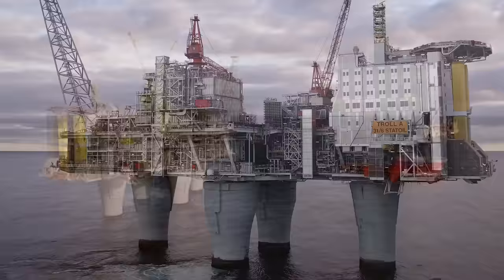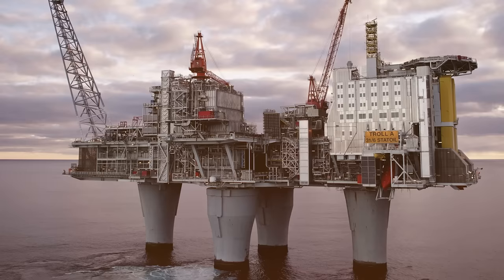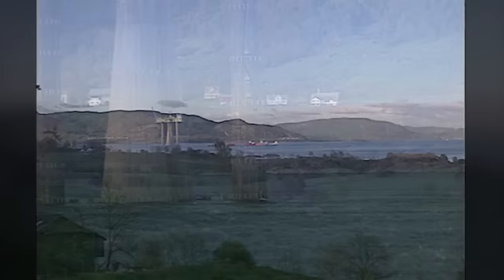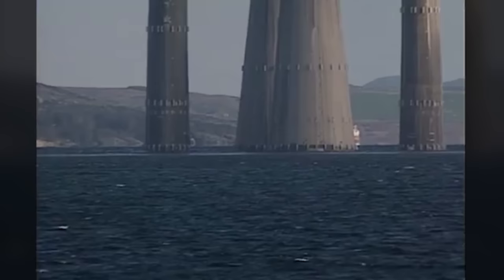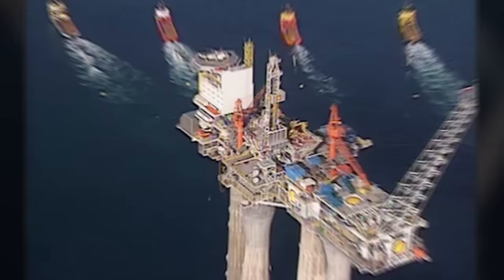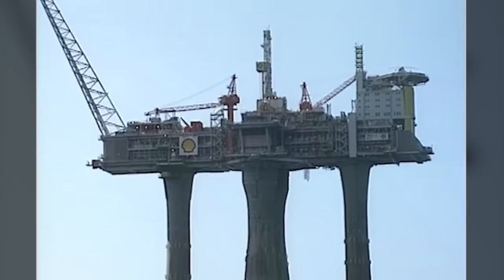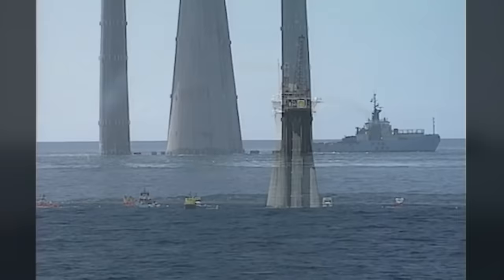Gullfaks C is the star of the show. The platform sits more than 700 feet below the ocean's surface — 200 feet taller than the Eiffel Tower — and has a total weight displacement of nearly 1.5 million tons. The structure began its journey in Vats, a small town in Norway, and made its way by boat to Stord, with the concrete legs lowered into the water. From Stord, it took 136,000 horsepower to move her safely out to sea, where she's been sitting since 1989.